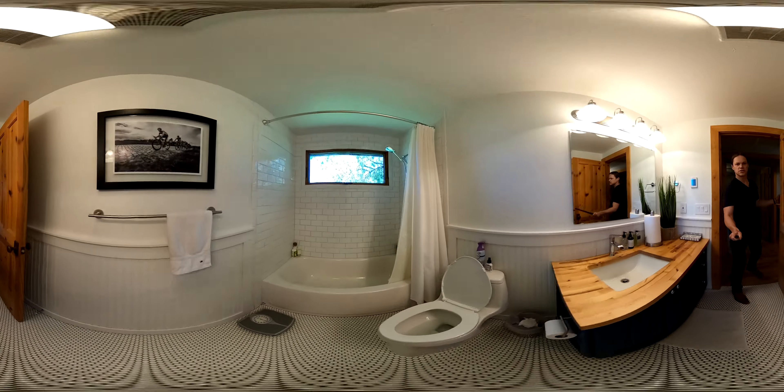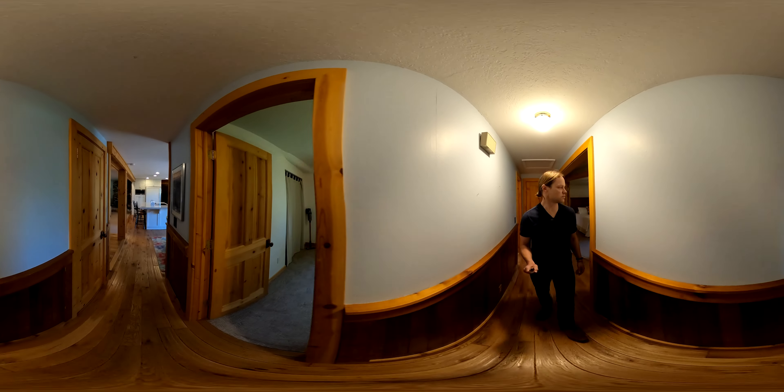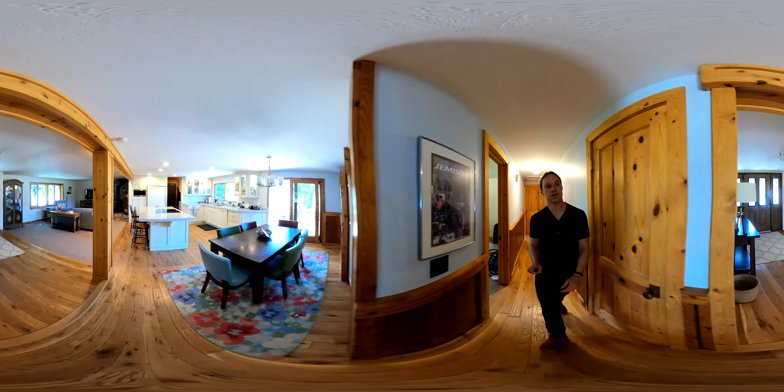A lot of people have talked about just knocking this down because it's a mobile home built in the 70s, and so that could easily be done.